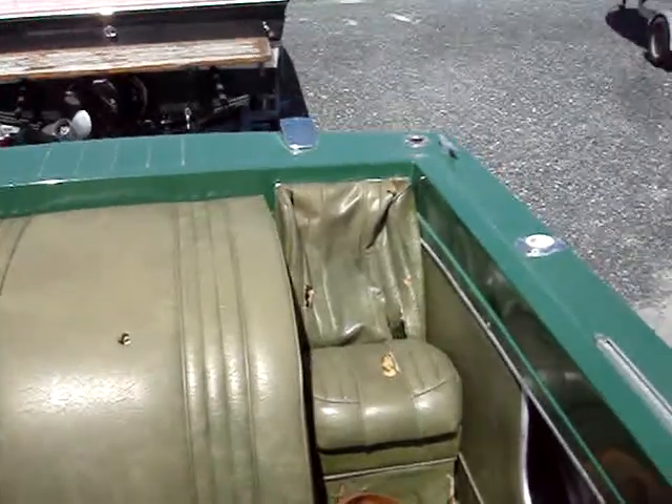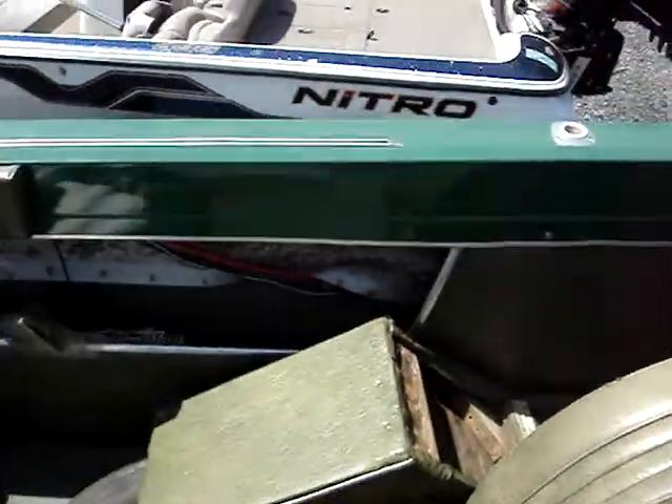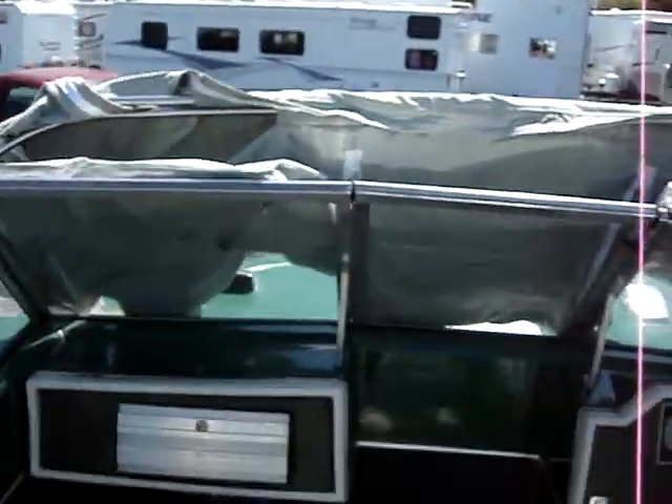So pretty much all the upholstery needs to be done. The floor is nice and fine, no soft spots, good shape in fact. There's an extra outdrive, there's a whole canvas cover, and like I said this top is new.